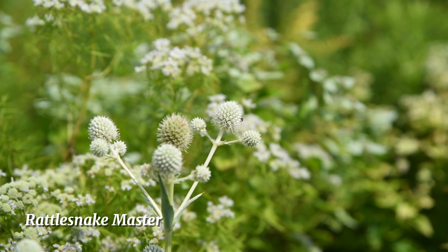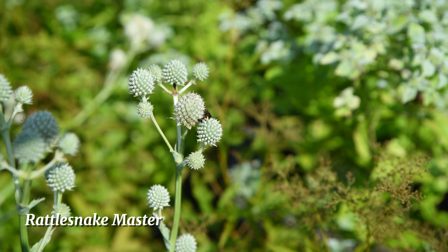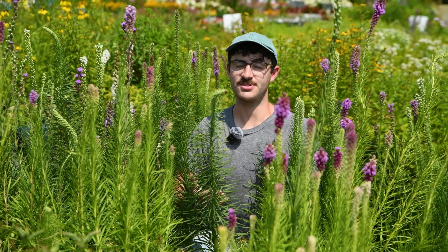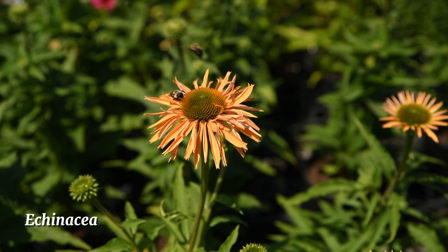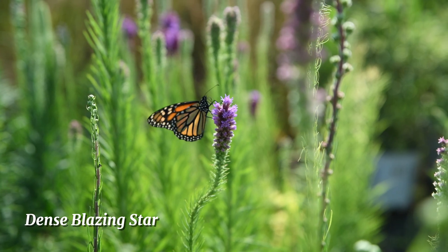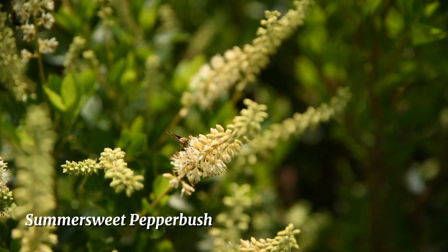Even though they're a wasp, they don't actually sting or bite, so they're harmless to us. They're actually such an effective pest control that some gardeners and farmers order them to release throughout the growing season. But you can attract them to the garden naturally by planting native pollinators like this beautiful liatris. Nature is all about balance, and having a garden that promotes insect diversity is a great way to keep your pollinator population and your plants happy.